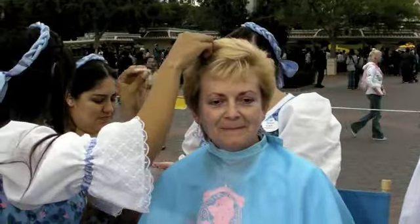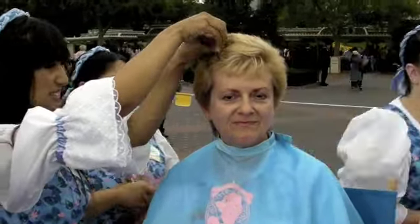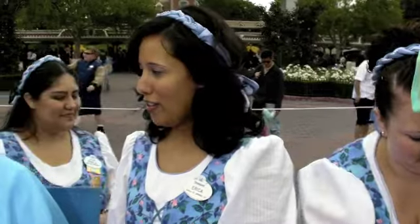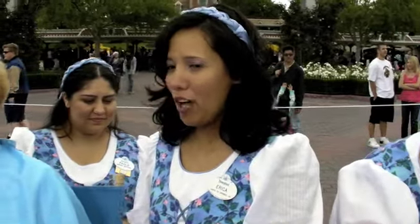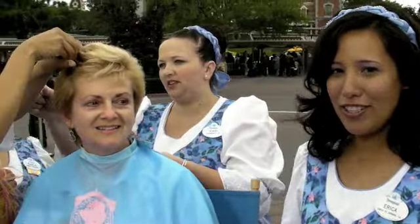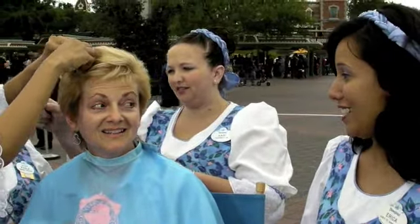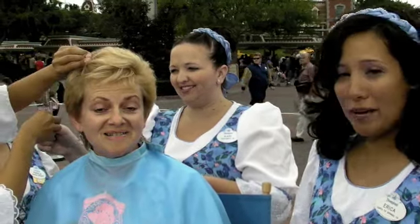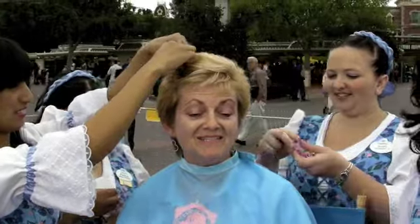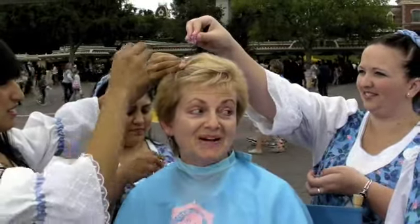The Disneyland Boutique is a new offering at the Disneyland Resort in Anaheim, California, where we transform little girls and boys starting from ages 3 and up. We also do the child at heart — mothers, fathers, grandmothers, and grandfathers. The other day we had a 60-year-old grandmother who came in and got her hair done with her granddaughters. I didn't realize you did adults as well.